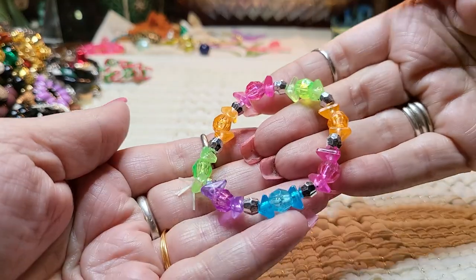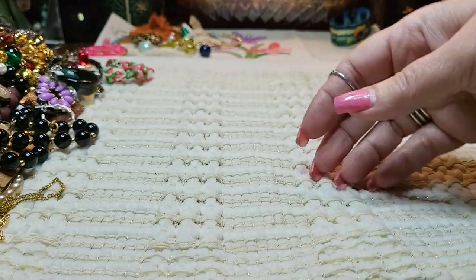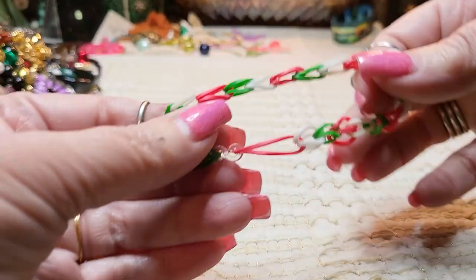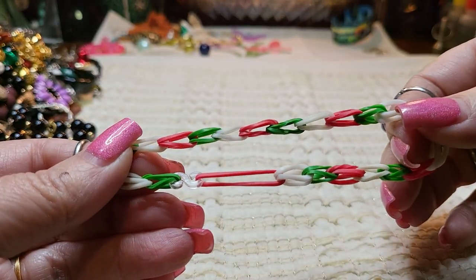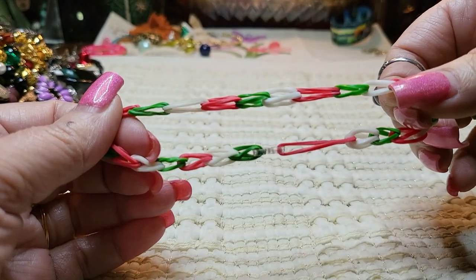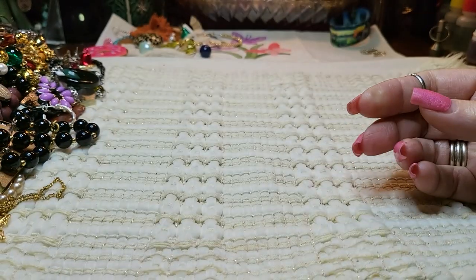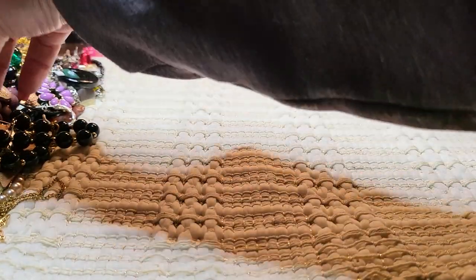We have another bracelet, which I'll give to my granddaughter — she'll have two. These are little rubber bands bracelet. I might save these for me — sometimes I need these little size rubber bands to use on packages.